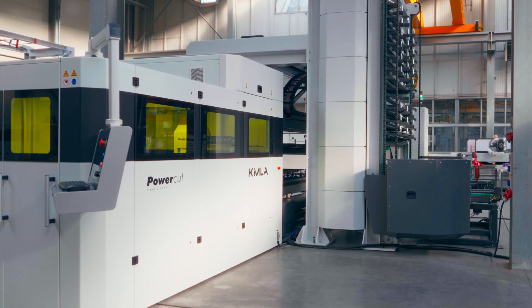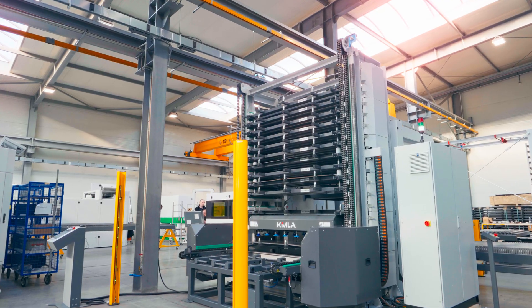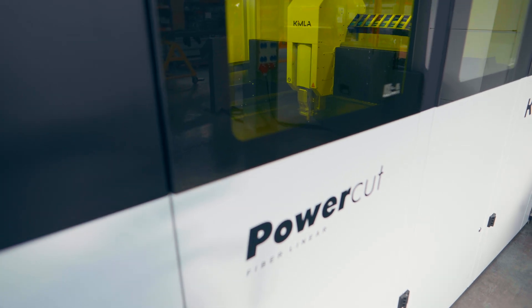The demands on electrical steel production are increasing, and with them the requirements for precision, efficiency and flexibility. Traditional methods are reaching their limits.